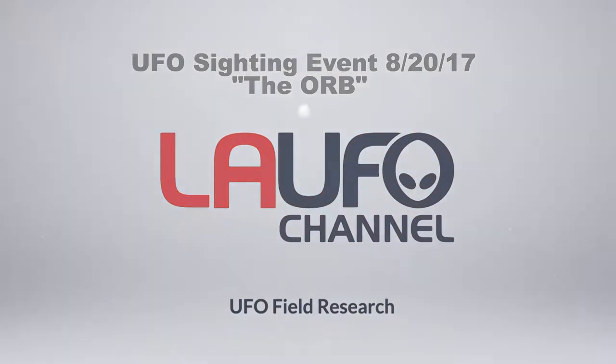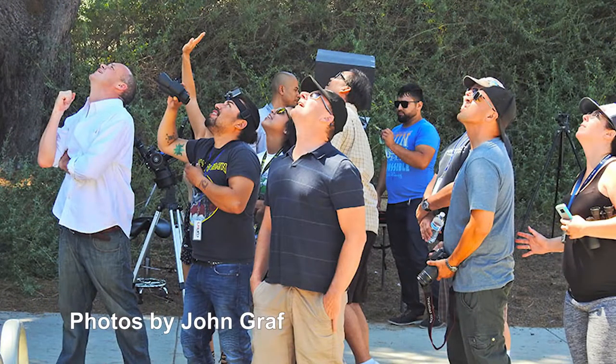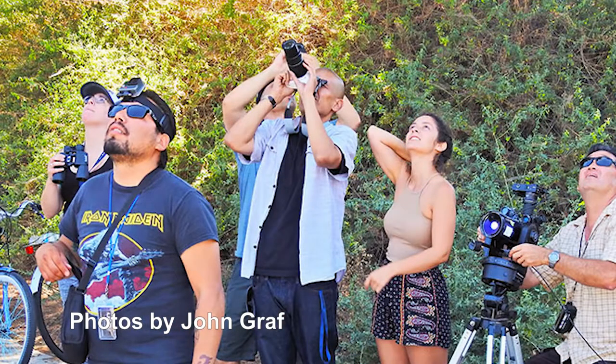Hey, this is Jay Lee. Hope all is well. Thanks for joining me today. I just want to talk about something that we ended up seeing over at the UFO sighting event August 20th, 2017, over at Hollydale Park in Southgate, Los Angeles. I want to thank Pastor Perez for hosting this event — had a great time. I just want to thank everyone for participating and being there with us and helping us draw these things into our location.